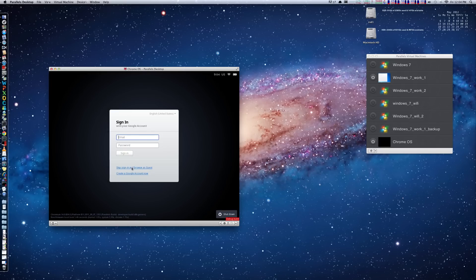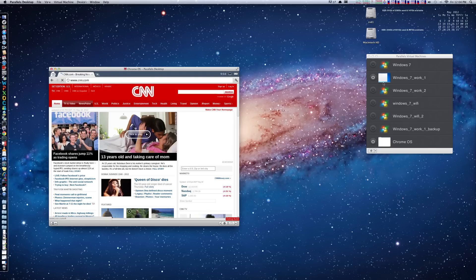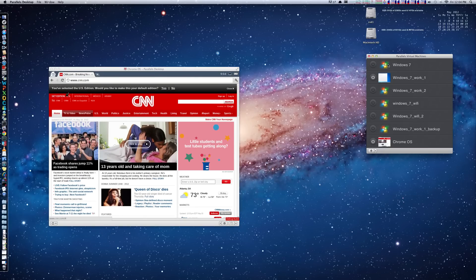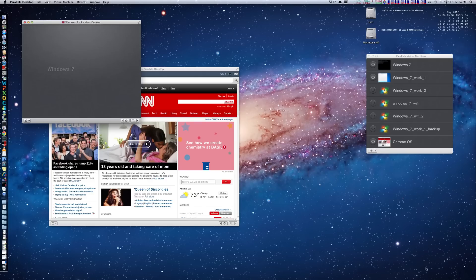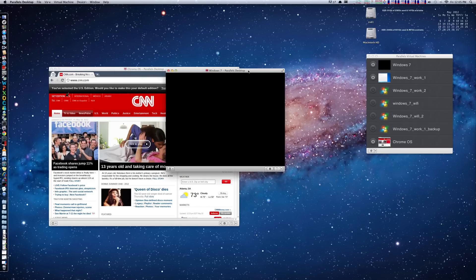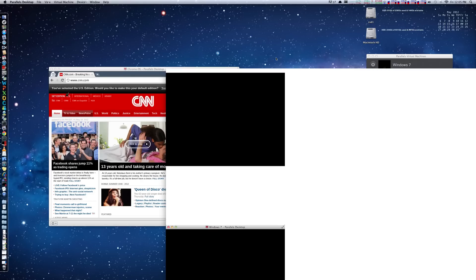I can open up another machine here in Parallels — it's pretty big — just to show how well Parallels works with the SSD. It seems to have definitely sped up the process of booting up and there's more overall responsiveness, so I've been loving it so far.